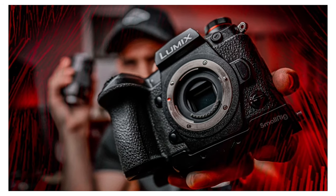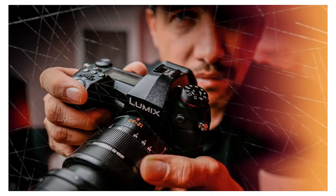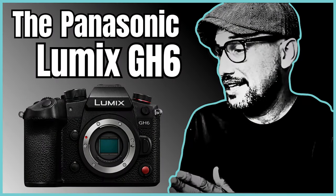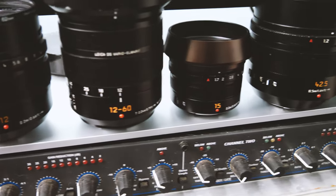Hey everyone, welcome back to the channel. My name is Grant. Today's video we're going to talk about my beloved collection of Panasonic Leica lenses. So yeah, this video is going to be something a little bit different. Here are the current lenses I have. I'm making this video partly because I recently made a video on the Panasonic GH6 and how I'm actually thinking about picking up that camera, and what sparked my interest is my current lineup of Panasonic Leica lenses.